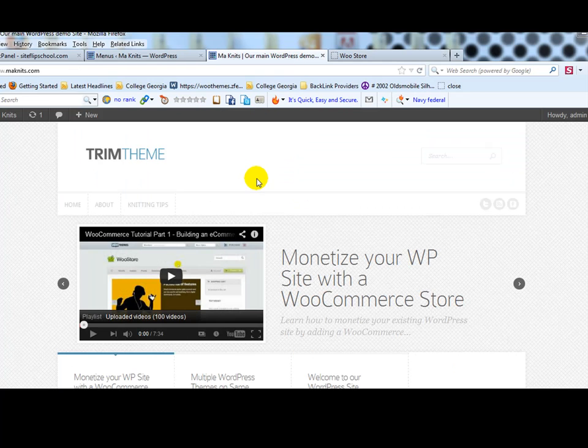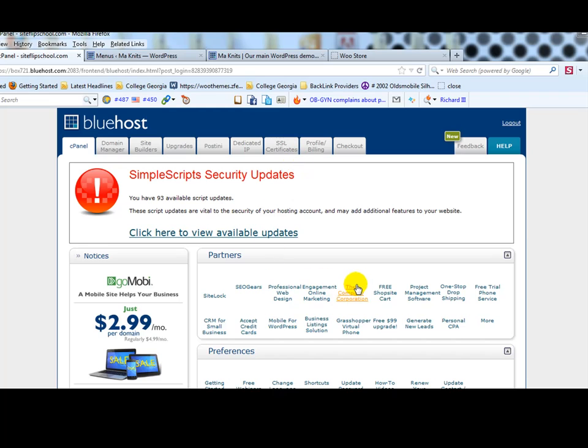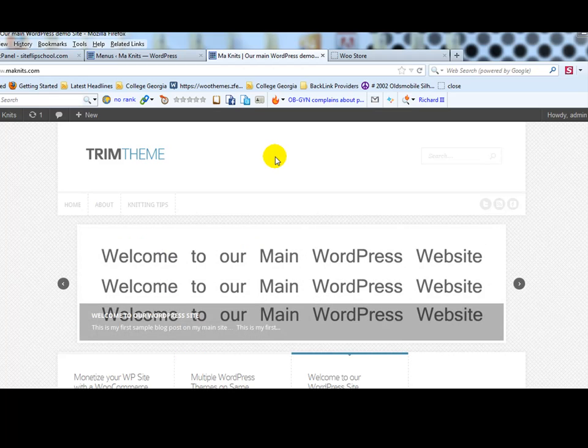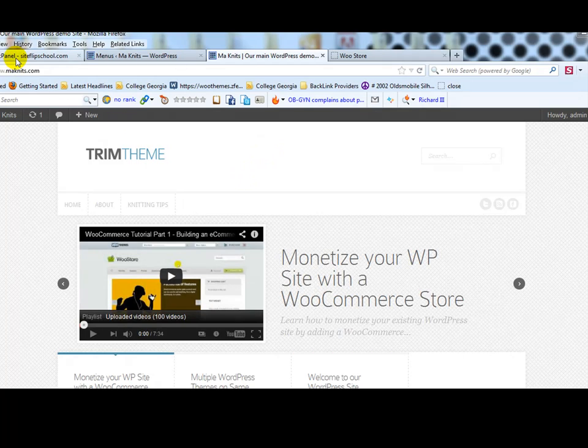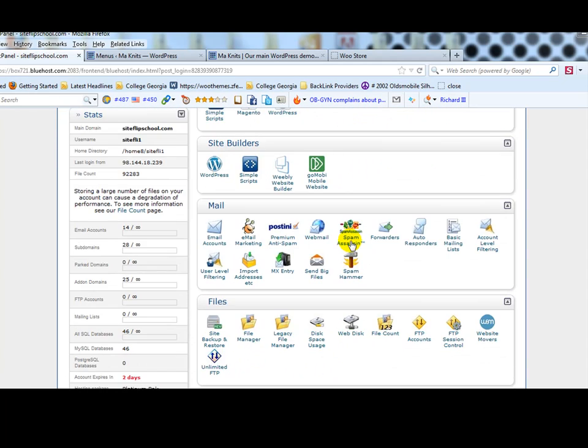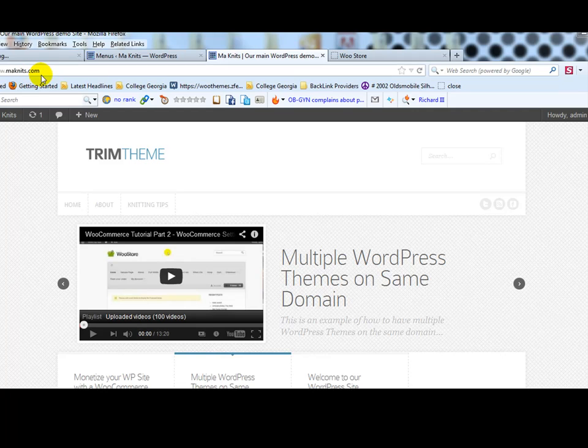We're going to do this from start to finish, starting by going to our hosting account — in this case Bluehost, though this will work with any hosting account. It also works with any WordPress theme, whether you're using Elegant Themes, WooThemes, or any other theme. We're going to install another version of WordPress on monets.com as a subdirectory.